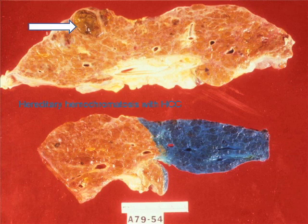whose autopsy liver showed this picture with fully established cirrhosis. And as you see from the arrow, a small hepatocellular cancer that had been undiagnosed prior to the patient's demise, but in which the liver had stained extremely strongly with Pearl's Prussian blue stain, as you can see in the lower picture.